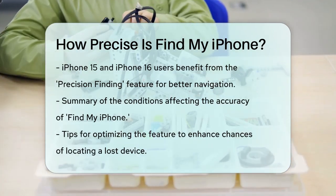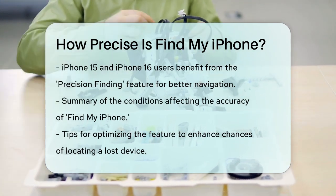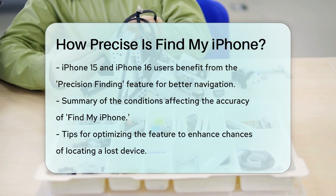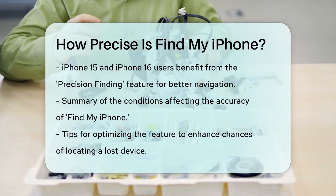So, while Find My iPhone is highly accurate under the right conditions, its precision can be affected by various factors. By following a few simple tips, you can optimize its performance and increase your chances of finding your lost device quickly and efficiently.